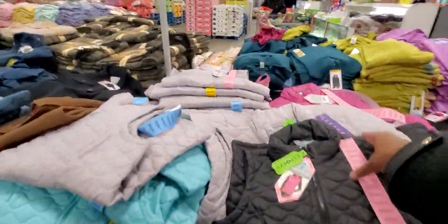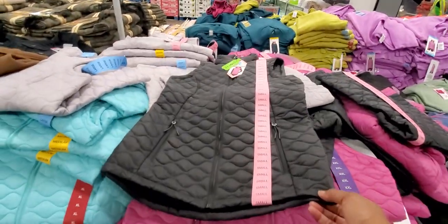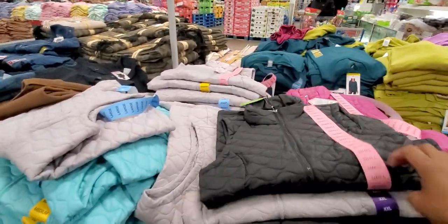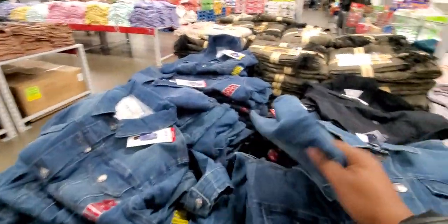They got more hoodies, more jackets, and quilted vests — these are $12.98. Those are cute. I like those little quilted vests, I always make sure I have some of them. Then they got jean jackets by Nine West for $9.98.